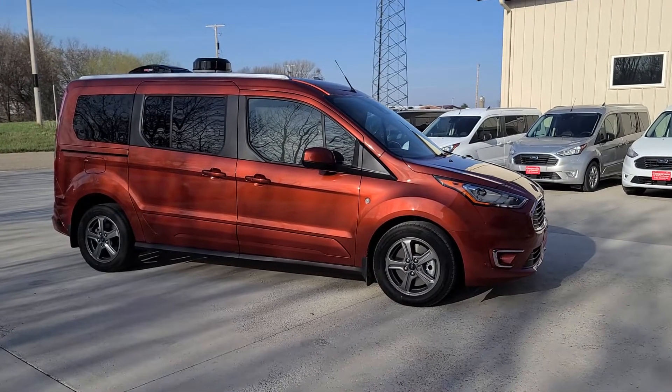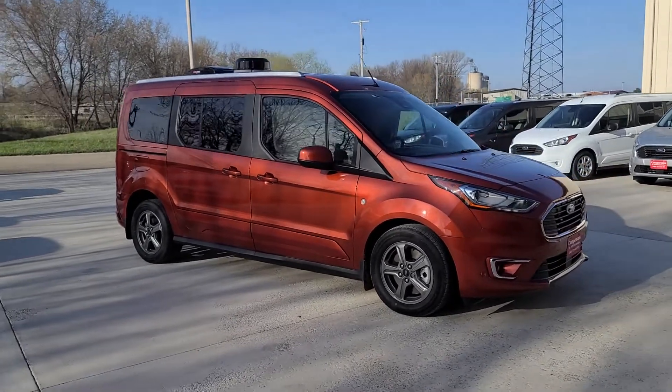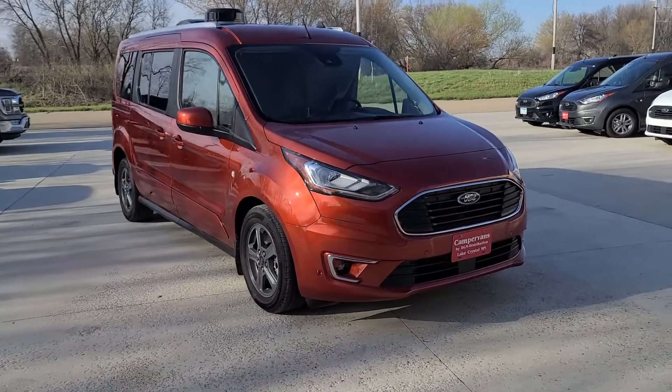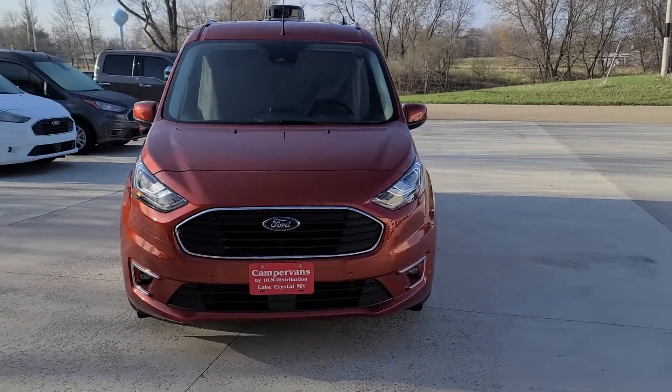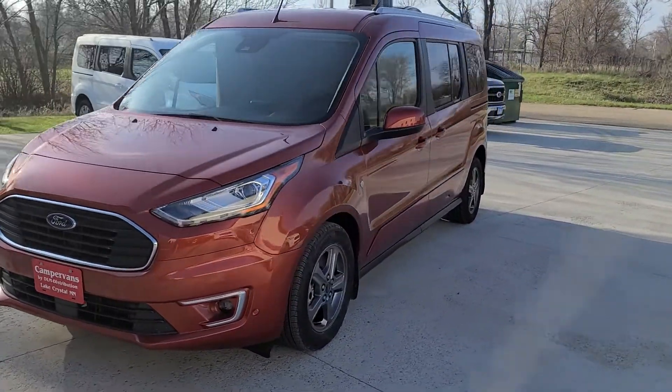Good morning and welcome to DLM Campervans. Today we have a gorgeous Sedona Orange Transit Connect with our Mini T conversion. This is a titanium based vehicle with heated leather seats, navigation, and blind spot indicators in the mirror.